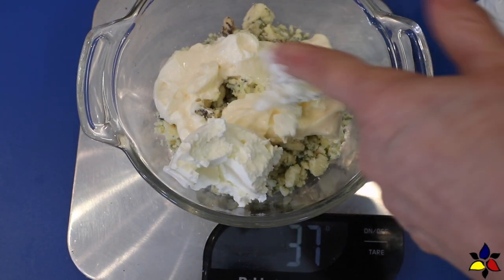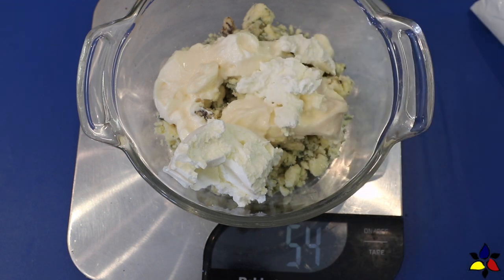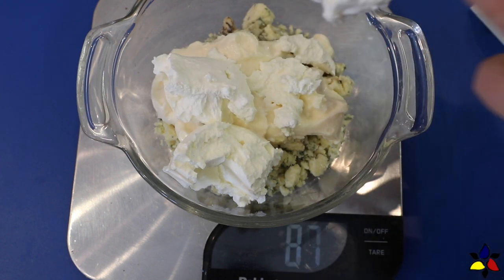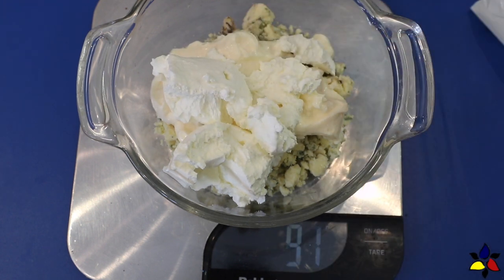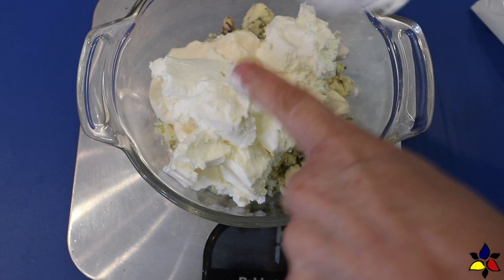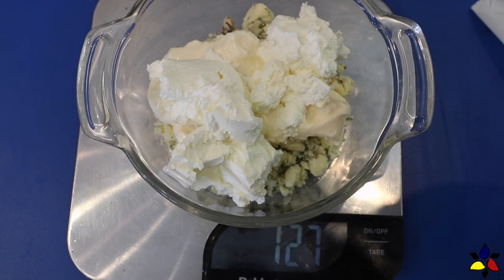The next ingredient I added was sour cream. I'd highly recommend that you look around and get the highest fat sour cream you can. My premium sour cream is about 18 percent fat. The other really important thing you have to do is read the label and make sure there are no extra ingredients, like cornstarch, which many sour creams contain. As you know, cornstarch is a no-no on the keto diet, so always read the labels for any food you buy, especially if it's a prepared or processed product.